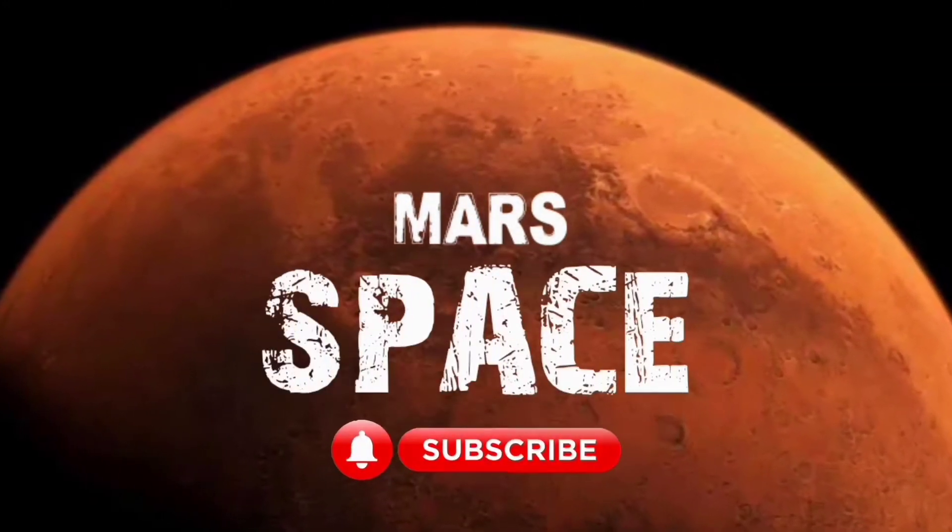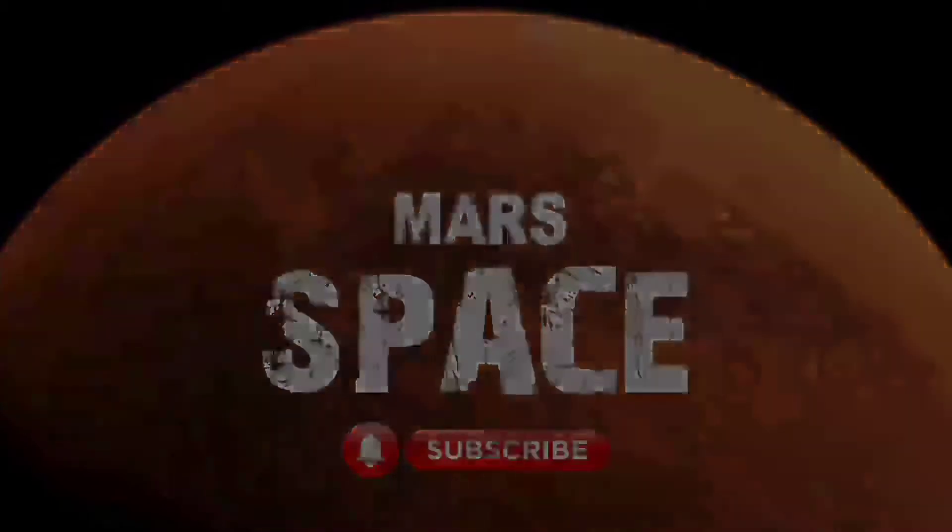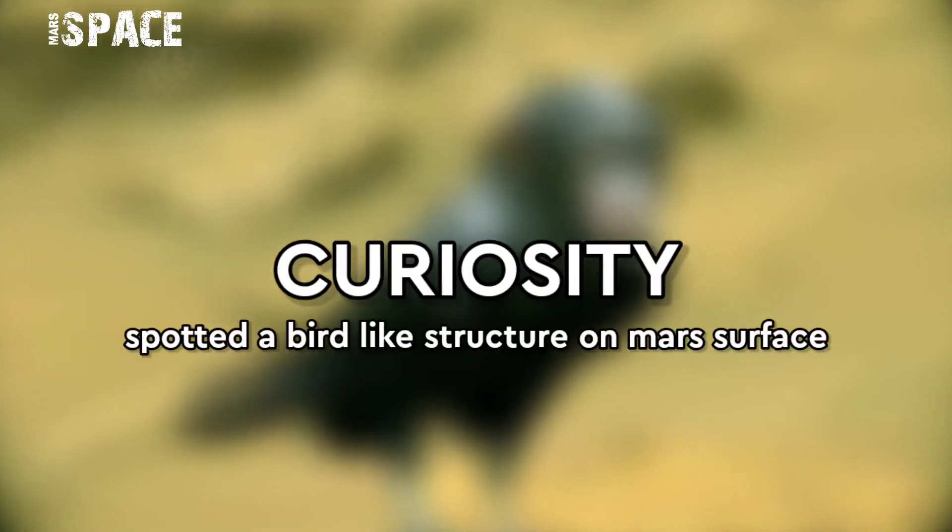Hello my dear friends, welcome back to our YouTube channel Mars Respass. If you're new, hit the like button with thumbs up and please watch till the end.